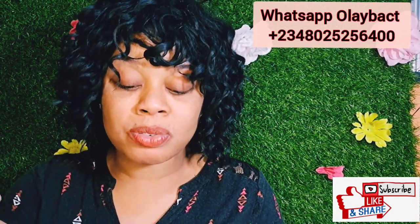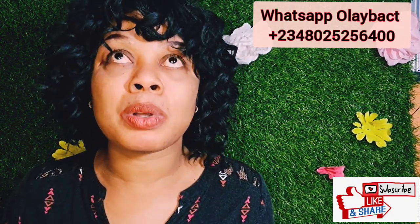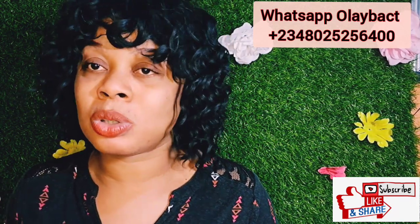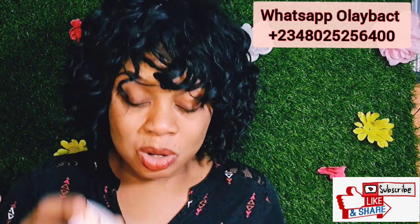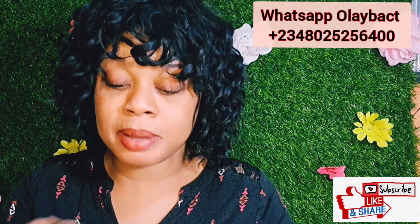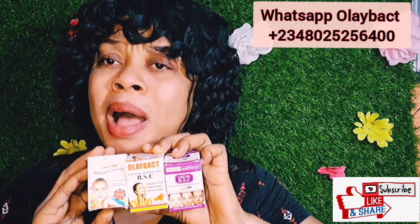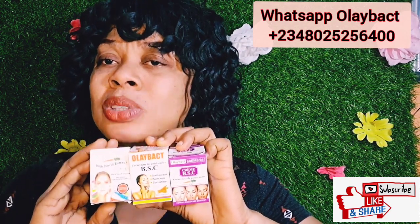Whichever one you can get hold of, please get it and clear that black spot. Some people have black spots and can't go out with their bare face — they have to start applying concealer and foundation to cover it. You don't need to do that. With any of these corrector face creams, in less than seven days you'll get maximum results. You'll be amazed — it's packed with very good, amazing ingredients inside.